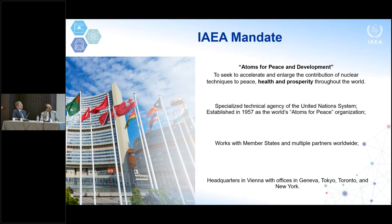I wanted to start by telling you a few things about where I work that relates to what I'm going to talk about this morning. The International Atomic Energy Agency's mandate is to promote peaceful uses of nuclear resources for health, prosperity, and sustainable development throughout the world. Established in 1957, we are headquartered in Vienna as a specialized agency of the United Nations, with satellite offices in Geneva, Tokyo, Toronto, and New York.